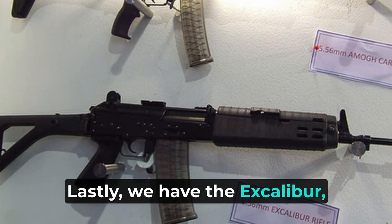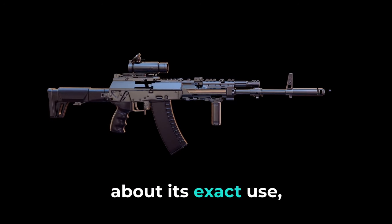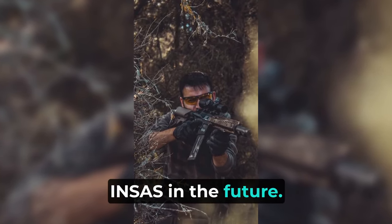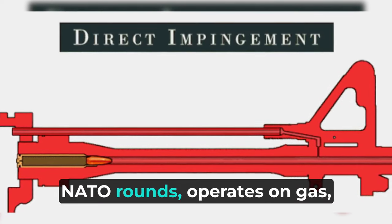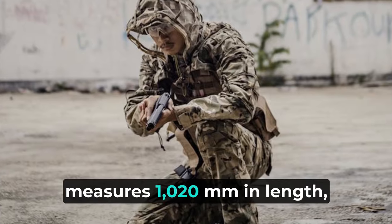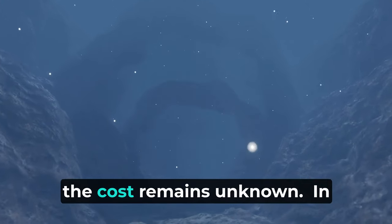Lastly, we have the Excalibur, an indigenous assault rifle currently under development by the Indian Army. Although there isn't much information available about its exact use, it is expected to become the standard-issue rifle for the Indian Army, aiming to replace the INSAS in the future. The Excalibur fires 7.62x51mm NATO rounds, operates on gas, and offers selective fire capabilities. It is equipped with a 30-round magazine, measures 1020mm in length, and has a weight of 4.2kg. As it is still under development, the cost remains unknown.